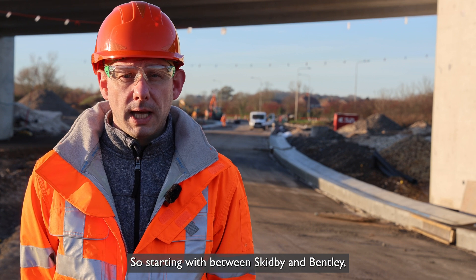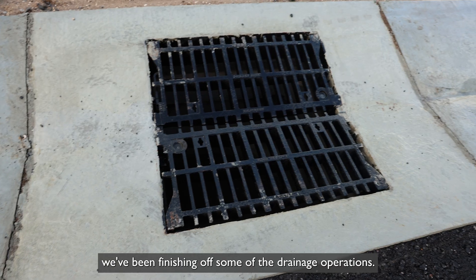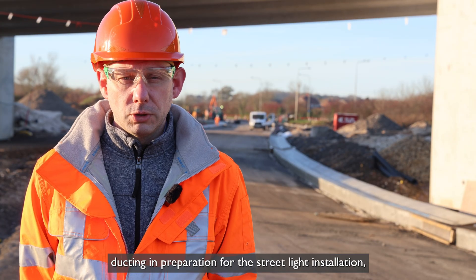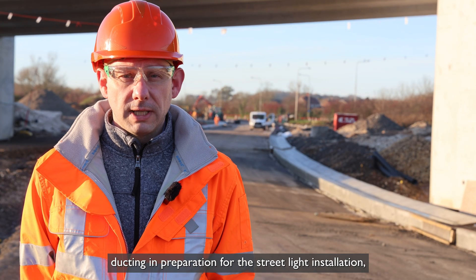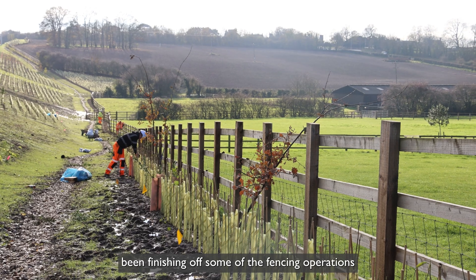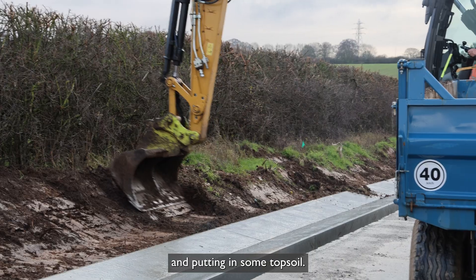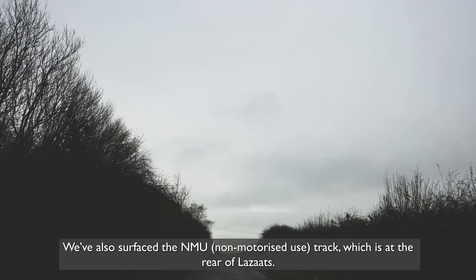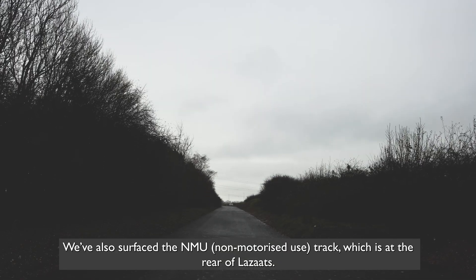Starting between Skidby and Bentley, we've been finishing off some of the drainage operations, installing ducting in preparation for the streetlight installation, finishing off some of the fencing operations, putting in some topsoil, and we've also surfaced the NMU track which is at the rear of Lasatts.